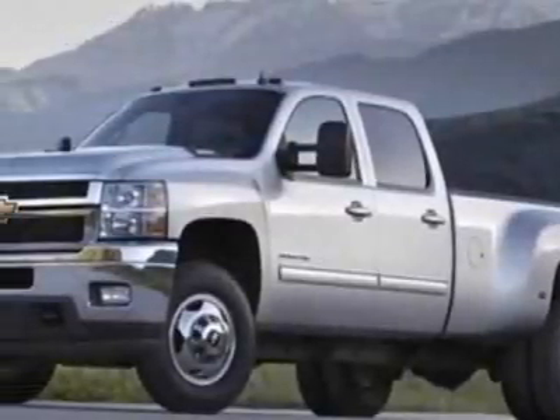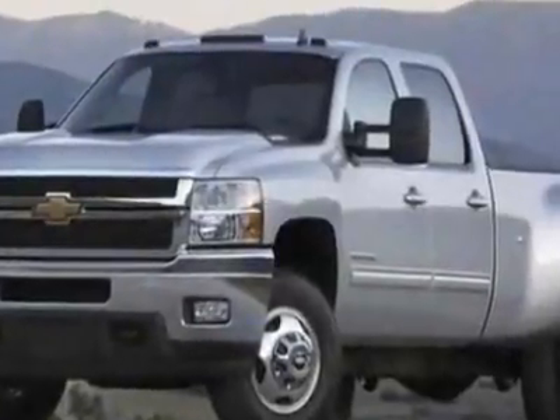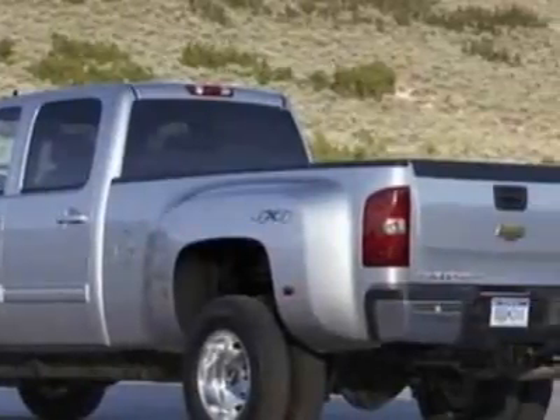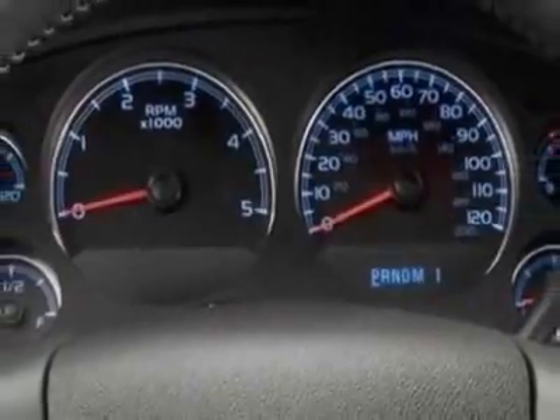Check out this new 2012 Chevrolet Silverado 3500 HD. This vehicle has a full factory warranty. This Silverado 3500 HD boasts an engine and has a 6-speed automatic transmission.